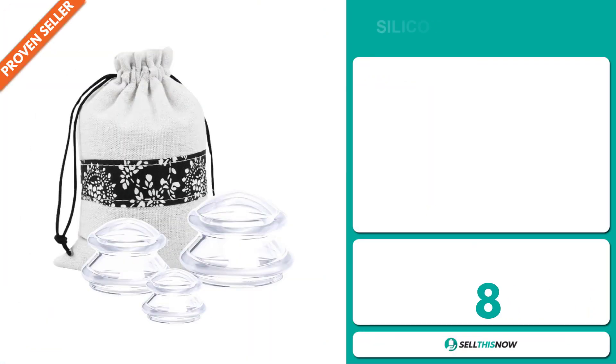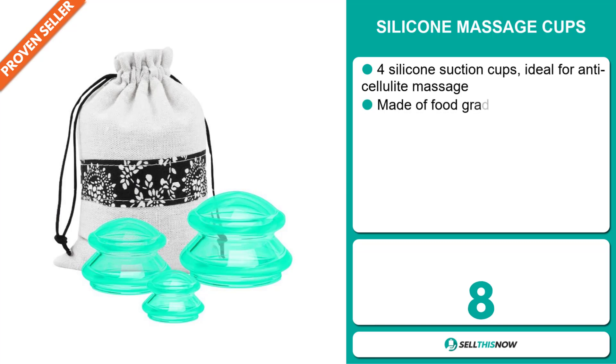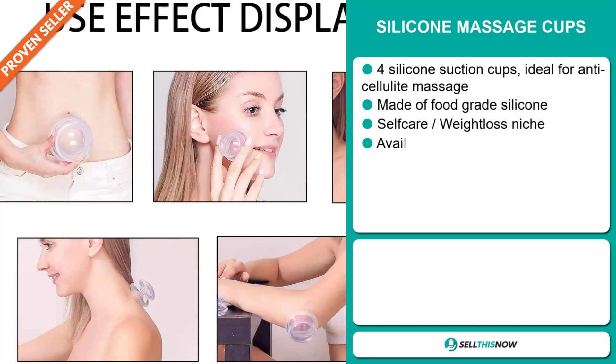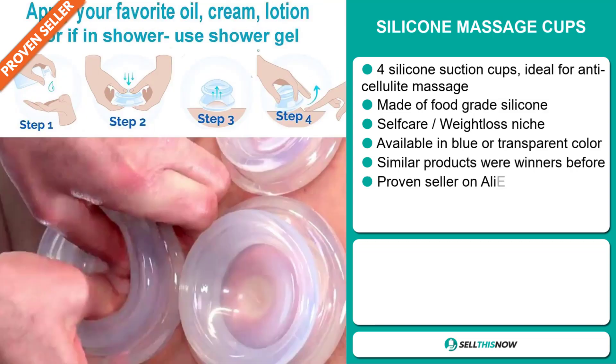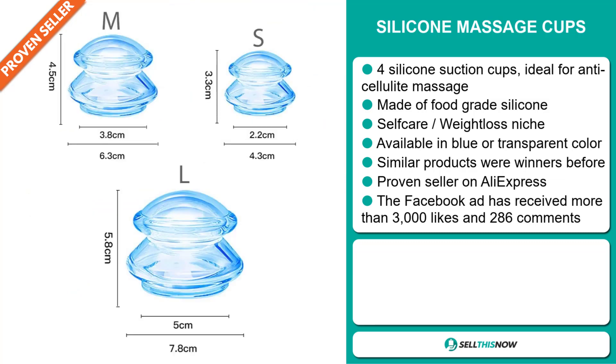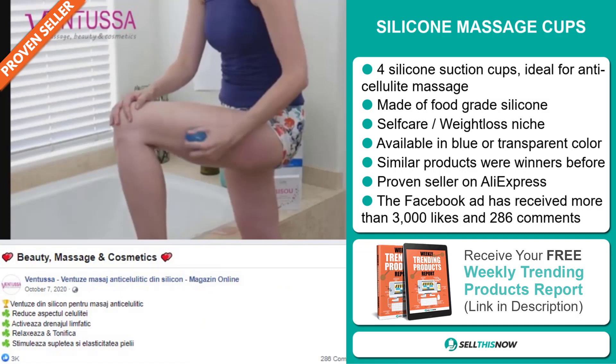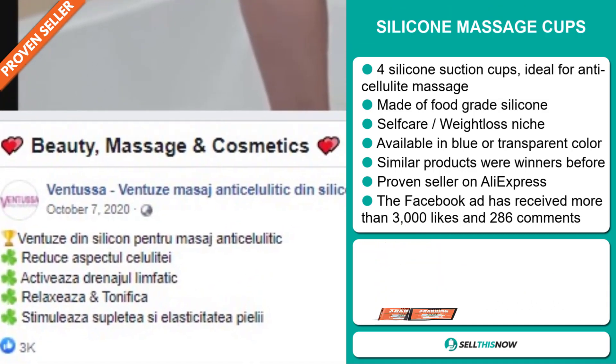Our next product is the Silicon Massage Cups. These are four silicon suction cups ideal for anti-cellulite massage. It's made of food grade silicon and it falls under the self-care weight loss niche market. It's available in blue or transparent color. Similar products were winners before on the market, and it's a proven seller on AliExpress with many, many orders. The Facebook ad has received more than 3,000 likes and 286 comments.